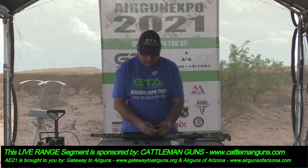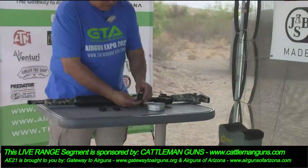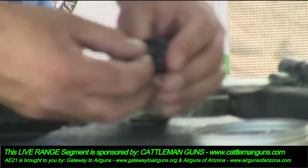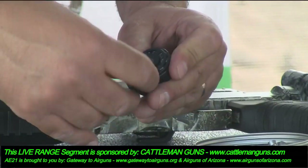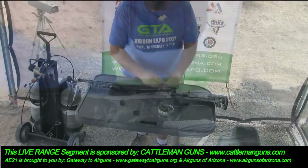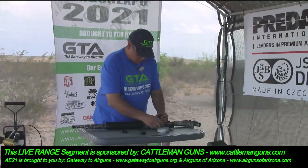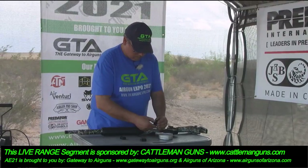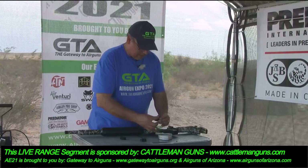The magazine is super easy to load. It's just a spring-actuated magazine. Every time you put in a pellet, that becomes your next stop, so you don't have to advance it first and then fill it. Just drop a pellet in the hole, rotate it to the next hole. We've got nine shots in this magazine.